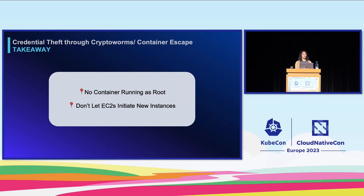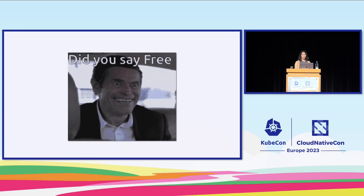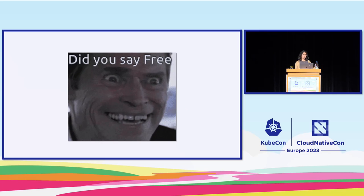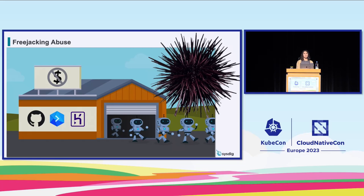Consider not letting your instances initiate new ones, because that was one way Team TNT was able to spread — once they accessed an EC2, they would spin up new ones and mine on each of them. For attack number six, hackers abused free tier accounts. This was an attack discovered by the Sysdig threat research team — a very extensive and sophisticated active crypto mining campaign that we called Purple Urchin. A threat actor targeted some of the largest CI/CD service providers, including GitHub, Heroku, and Buddyworks, to run and scale a massive cloud operation. The activity we observed we're calling 'freejacking' — when attackers abuse compute allocated for free tier accounts.